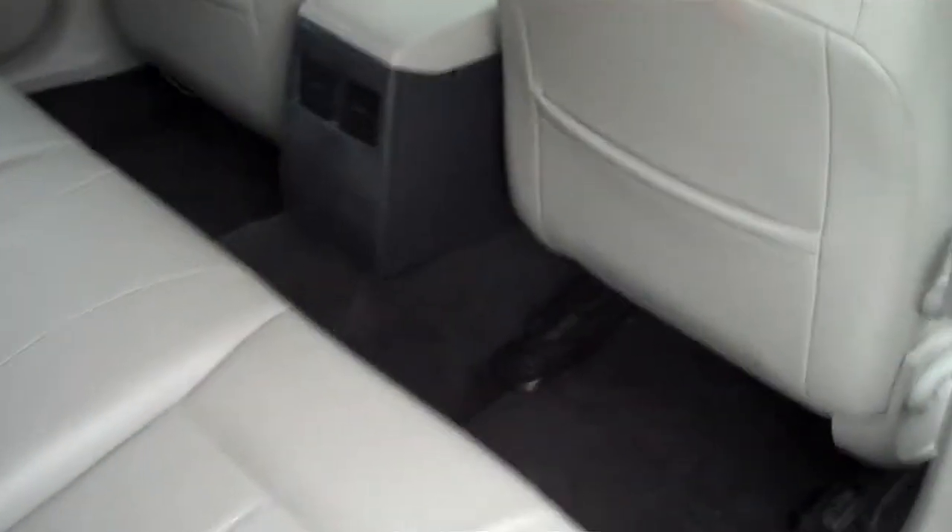In the back you've got plenty of space for your family — you can easily fit three people back there. You've also got the vents for the air conditioner as well. Five star safety rating, front and side, so your family's going to be safe.